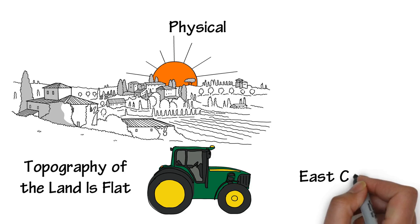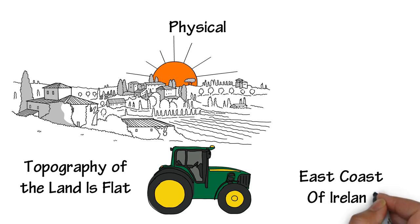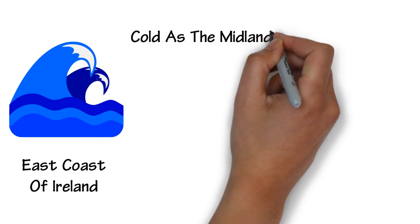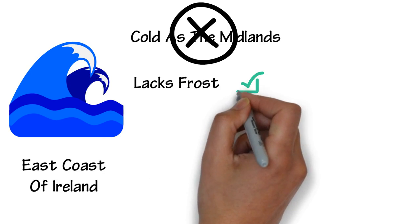Because the GDA is on the east coast of Ireland, the sea moderates the temperature of the land. Therefore, the GDA isn't as cold as the Midlands in winter and lacks frost compared to the Midlands.